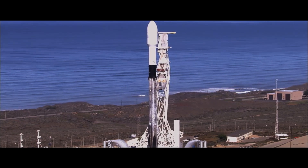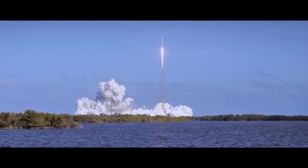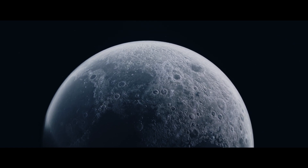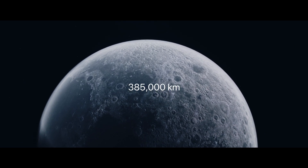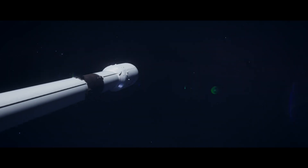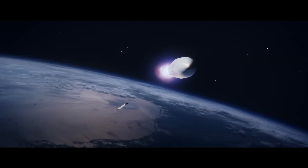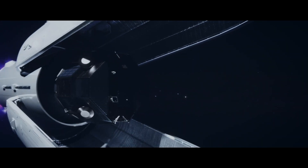The lander, enclosed in a Falcon 9 rocket, blasts off from Cape Canaveral Space Force Station in Florida. It begins a low-cost trajectory to the Moon, approximately 385,000 kilometers from Earth. The primary stage of the rocket now falls away, and the rocket continues its trajectory.